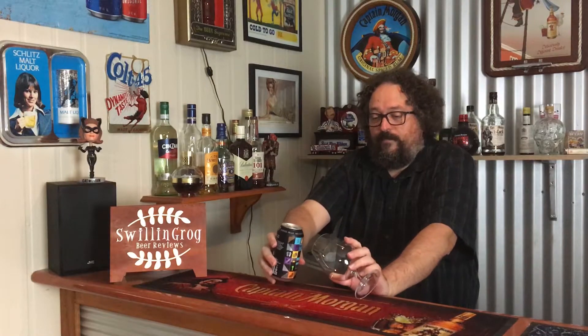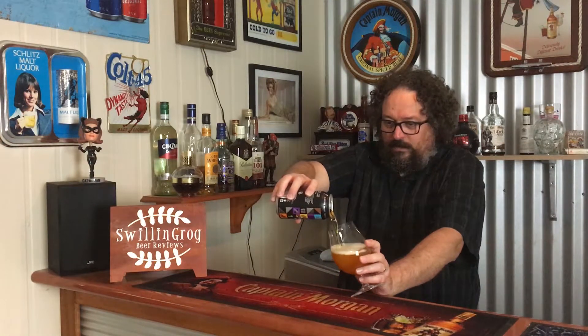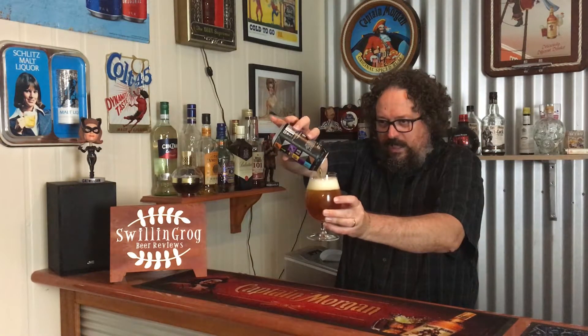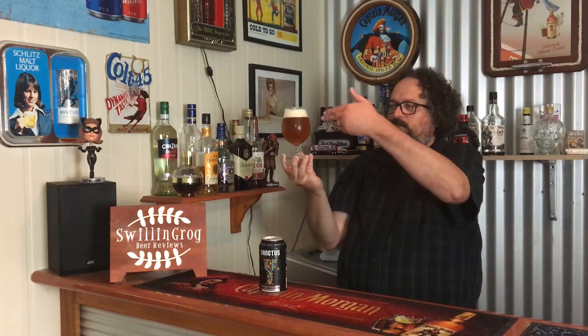I'm most keen to try it. Let's give it a pour into this tulip glass. Looks quite effervescent. It's a deep amber colour with a golden hue. Definitely some particulate matter floating around too. I think this one's certainly going to have some body to it. Nice carbonation. About two fingers of off-white head.